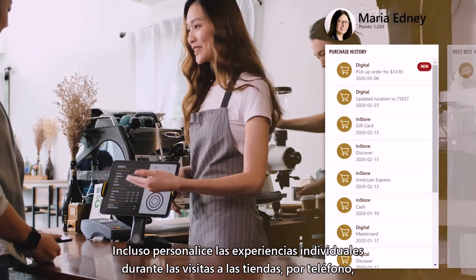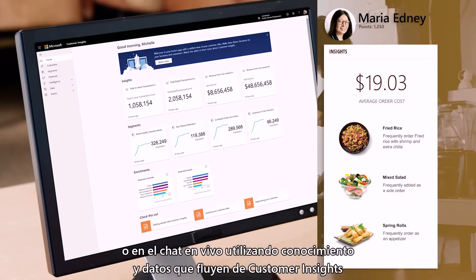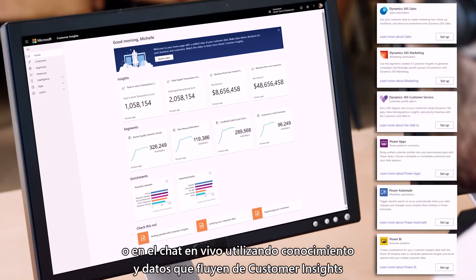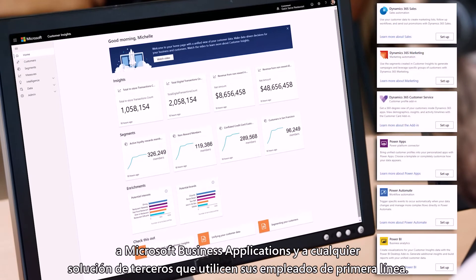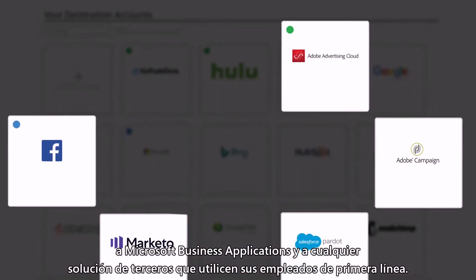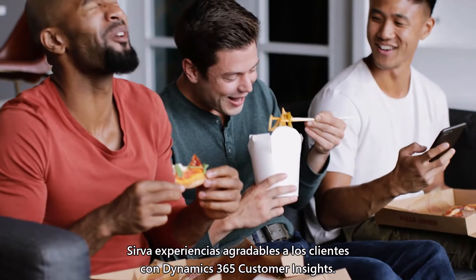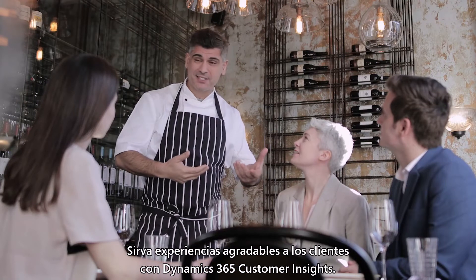Even personalized one-to-one experiences during in-store visits, over the phone or live chat, using insights and data flowing from Customer Insights to Microsoft business applications and any third-party solutions that your frontline employees use. Serve up delightful customer experiences with Dynamics 365 Customer Insights.